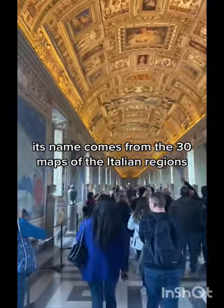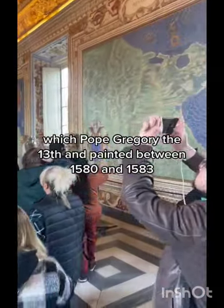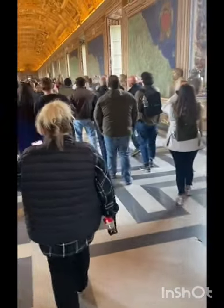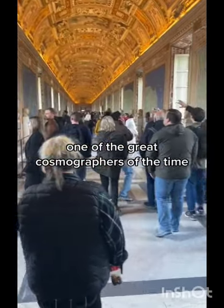Its name comes from the 40 maps of the Italian regions and the Church's possessions, which Pope Gregory XIII had painted between 1580 and 1583. These were based on cartoons drawn by Ignacio Dant, one of the great cosmographers of the time.